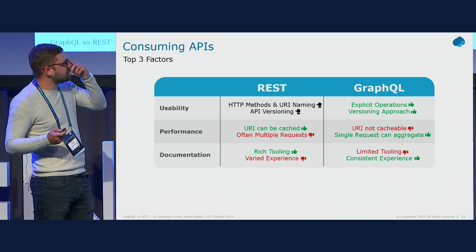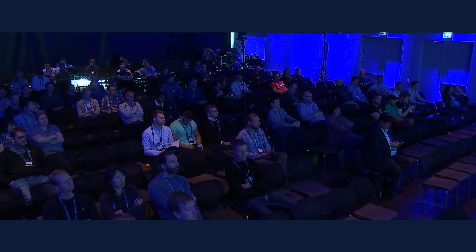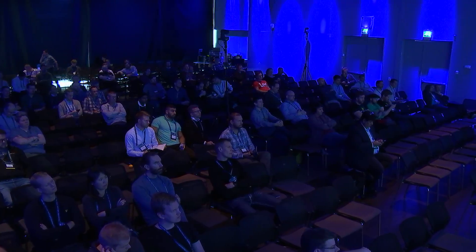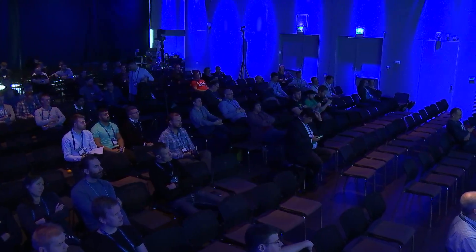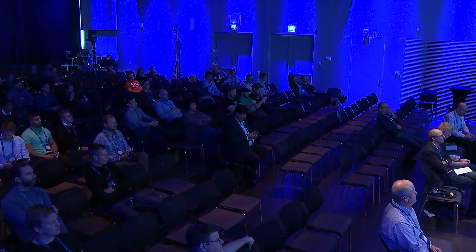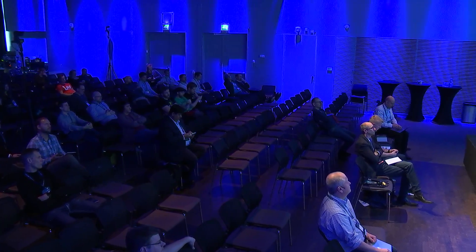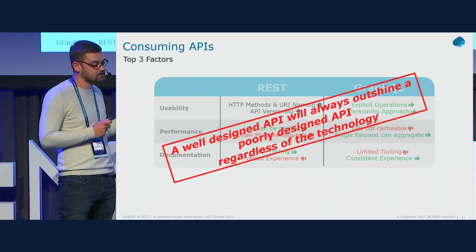Technically GraphQL wins on these three factors with more thumbs up than REST. But because this was only a 20-minute presentation covering just the top three factors, I personally believe that if all factors were taken into account, REST would still be ahead — not as a dig at GraphQL, it's just not as mature. Ultimately, a well-designed API will always outshine a poorly designed one, regardless of the technology it's built in.